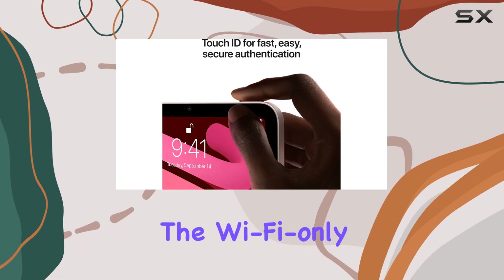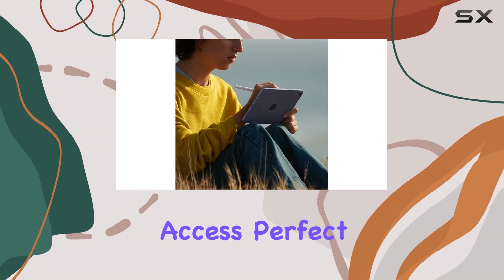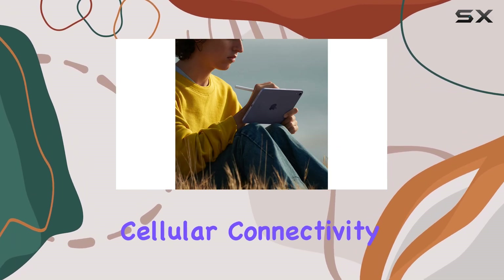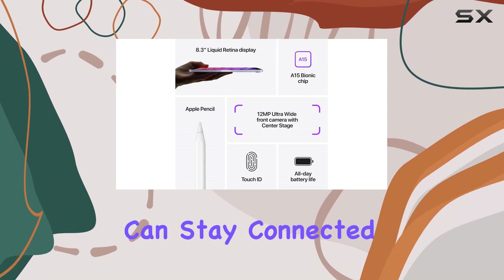In terms of connectivity, the Wi-Fi-only model offers reliable and fast internet access, perfect for home or office use. If you require cellular connectivity, there's an option for that too, ensuring you can stay connected on the go.